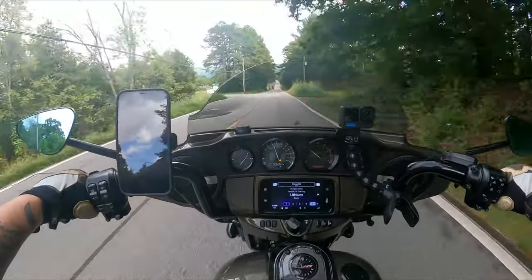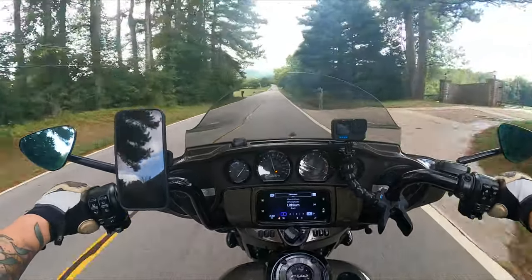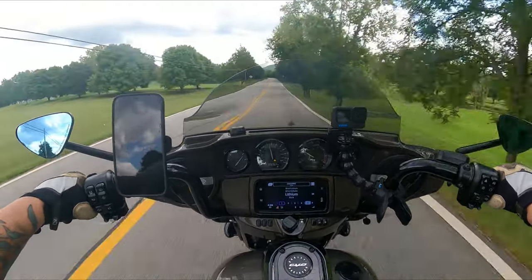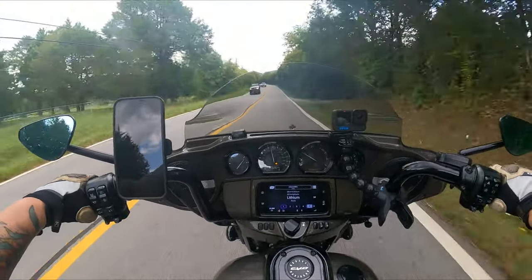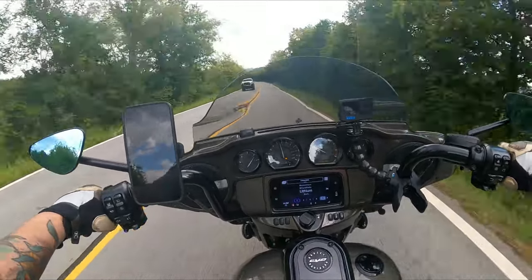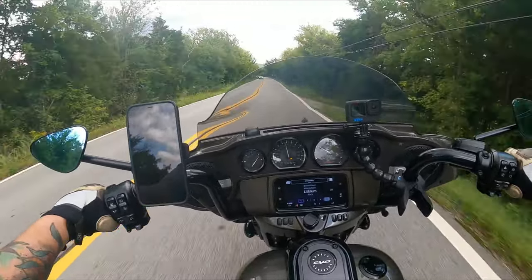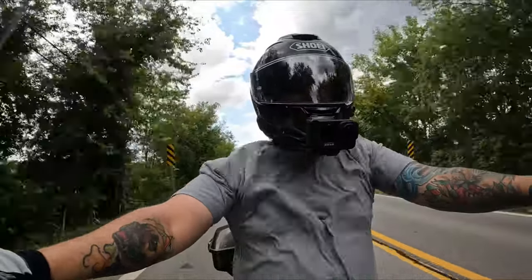One of the very first things that drew me into shopping for the CVO is all the extras that Harley-Davidson throws in on this motorcycle. I told my wife: it's great because everything I've poured into my other motorcycles in the past, I won't have to do with this one — it all comes stock straight from the factory. There's hardly anything I'm going to have to do. Boy, was I wrong about that.